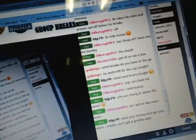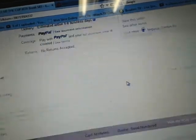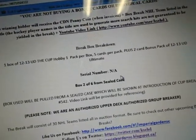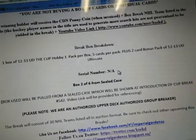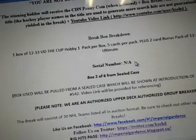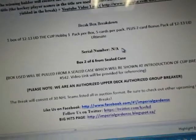So we are live on Breakers TV. A couple of people are hanging out in their room watching the Cup Break. It's number 543 and this is box number 2 of 6. We don't have a serial number because we listed the break before we pulled all our case numbers out.